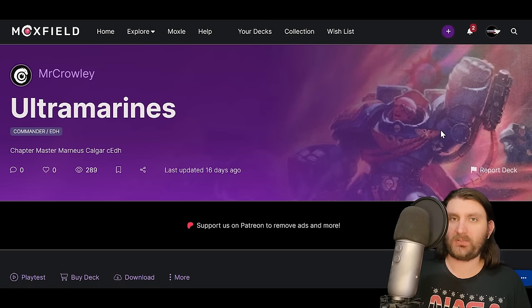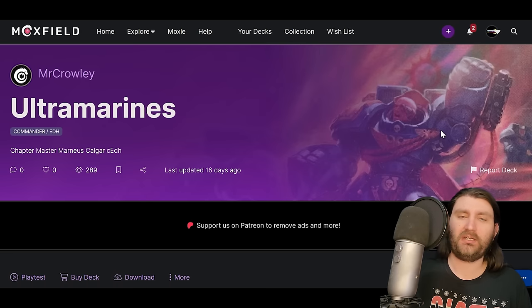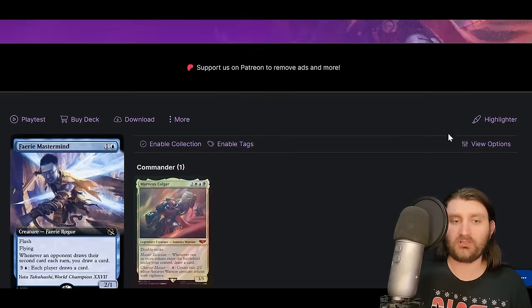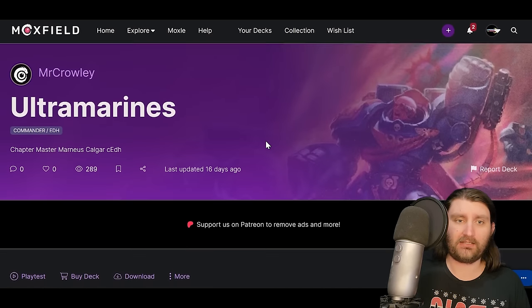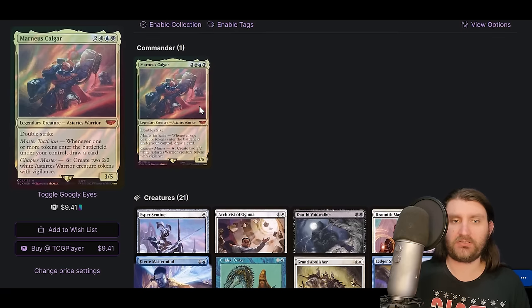First up, this isn't the spiciest deck in the world and the commander isn't wild, but one thing I like to do in this series is showcase decks I've only got to talk about in passing. That is Marnius Calgar — a deck that has done pretty well recently, but it's going to be a little short of making our top 10 for the quarterly update on the podcast. I saw a couple do well and picked the one with the best performance.